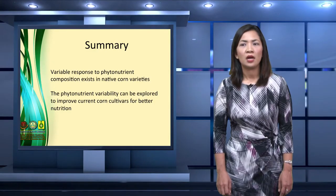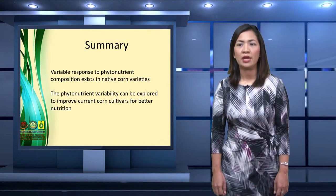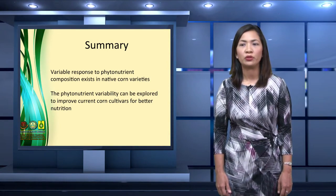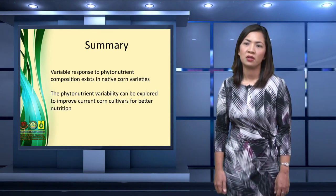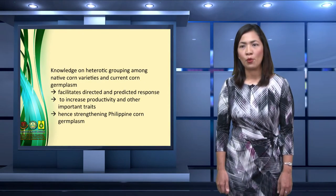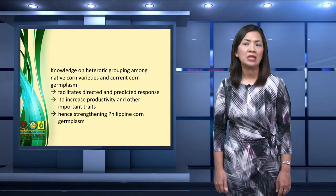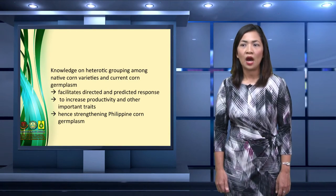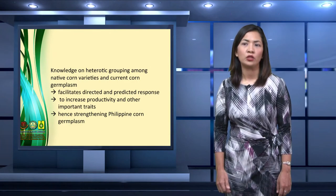In summary, the pool of farmers' varieties evaluated has variable response in their nutritional composition. This can be explored to improve current corn cultivars for better nutrition and to develop the next generation of healthier corn products. The knowledge on heterotic grouping among native corn varieties and current corn germplasm facilitates directed and predicted response to increased productivity and other important traits, hence strengthening Philippine corn germplasm.